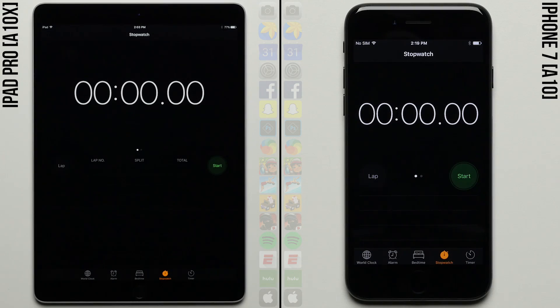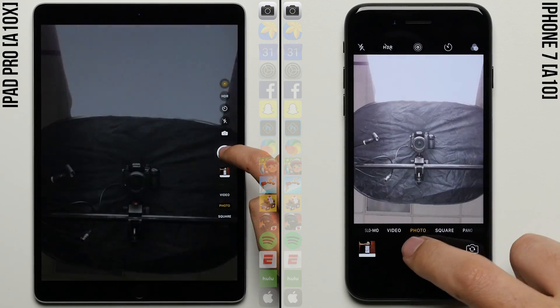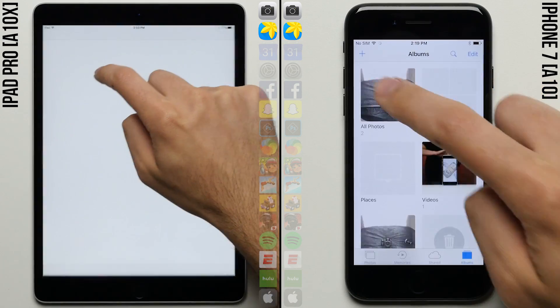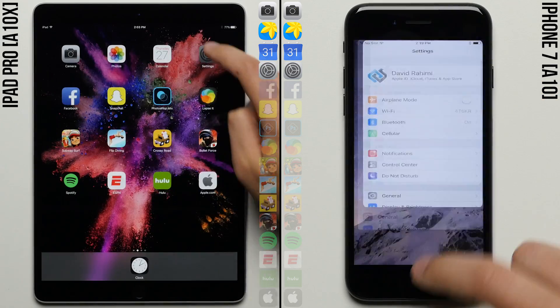We'll get things going by starting the stopwatches on each device. On your left you have the iPad Pro with the new 6-core A10X chip, and on your right you have the iPhone 7 with the regular quad-core A10 Fusion.